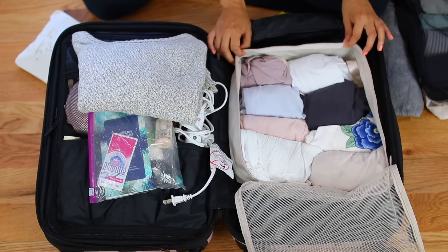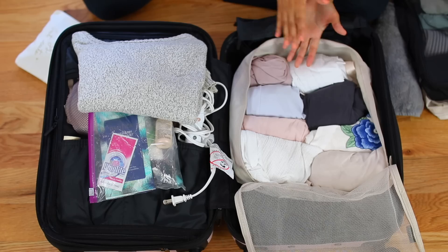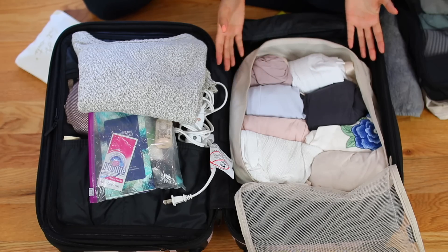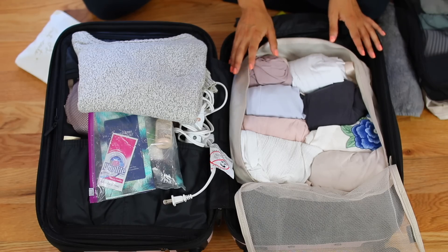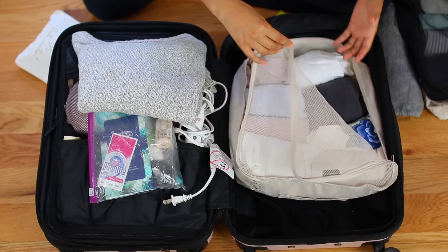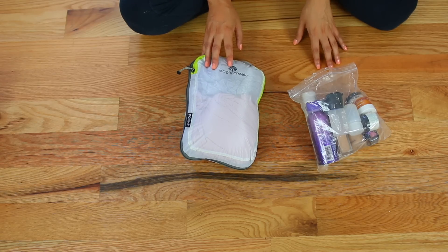Here are the tops I brought. I would recommend trying to avoid packing white, only because we did wash our clothes midway through the trip. If you ruin that white shirt on the first half of your trip — like I did with one shirt in particular — you can't wear it again later on, which kind of sucks. So try to avoid whites if you're clumsy and tend to spill things. Everything I brought was very lightweight and breathable fabrics, which I really recommend because it does get very, very hot.